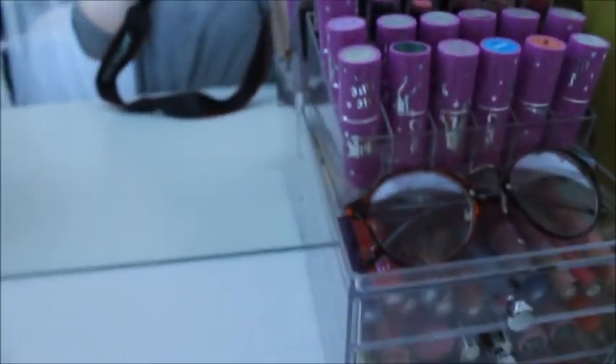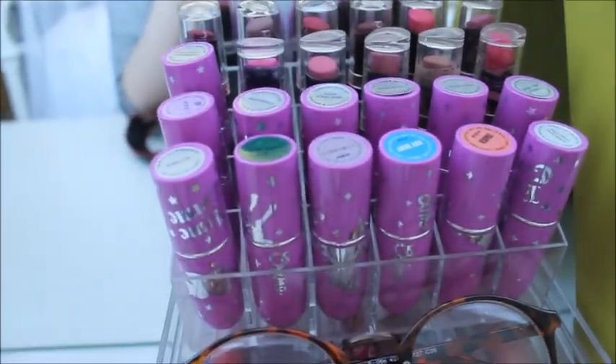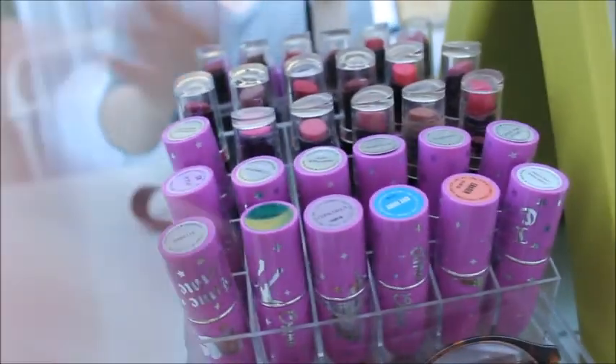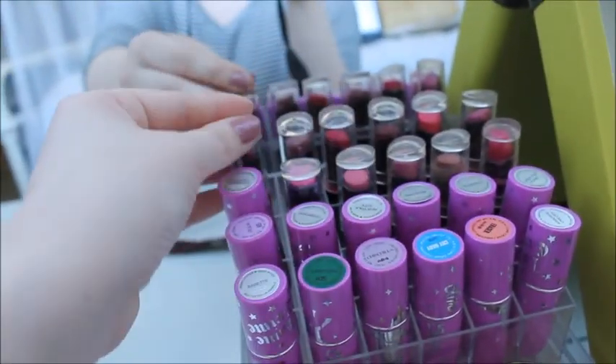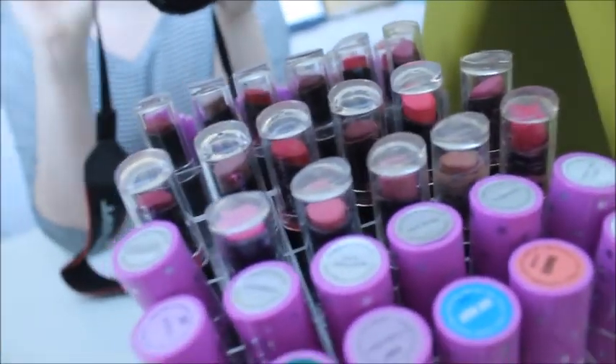Then I have this big mirror. Moving along — over here we have this lipstick container that I got from eBay, and then I have all my Lime Crime lipsticks. And then I have my matte ones — those are Wet n Wild.